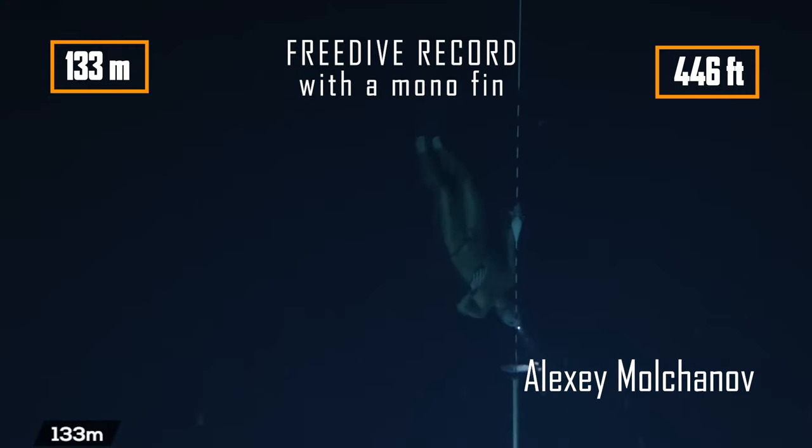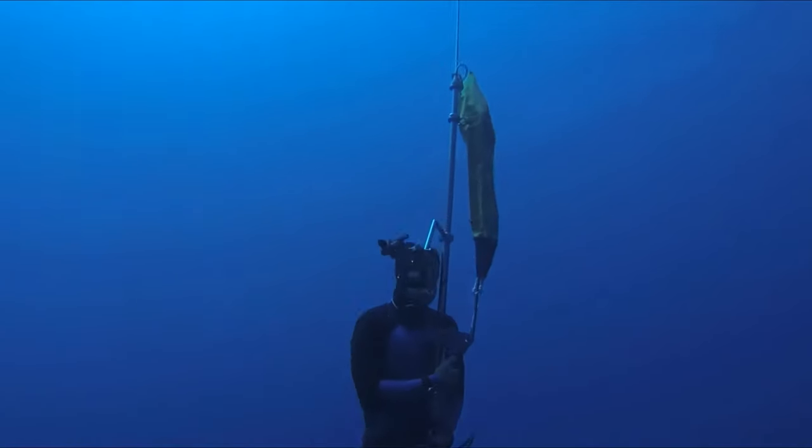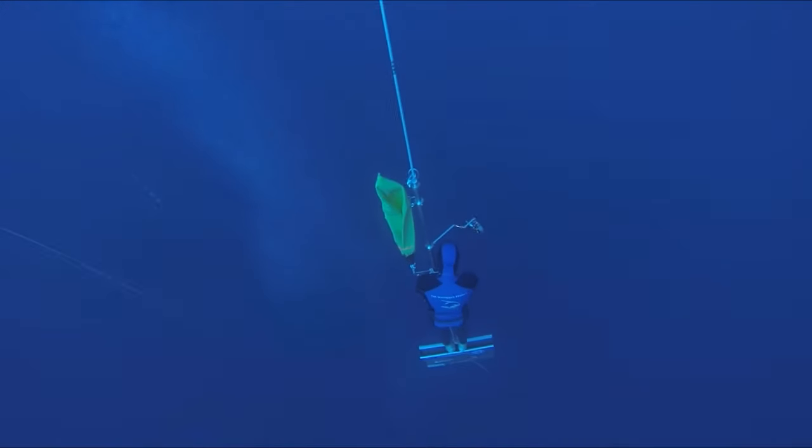The record for diving on one breath, using only a monofin, is 133 metres. With added weights for rapid descent and an airbag for ascent, depths of over 200 metres have been reached, surpassing the Nemo submarine's capacity by twice.